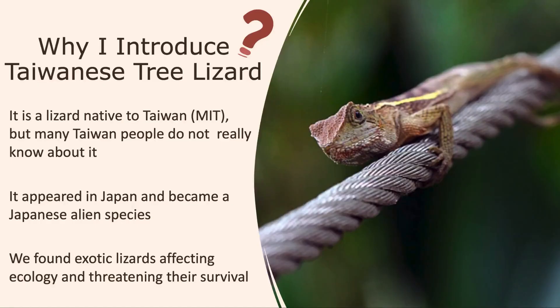I want to introduce Taiwanese tree lizards for three reasons. First, it is a lizard native to Taiwan. It is very common, but many Taiwanese do not really know about it.